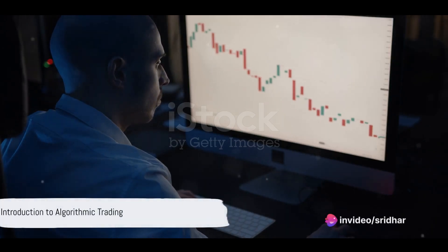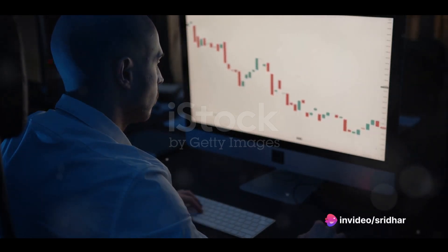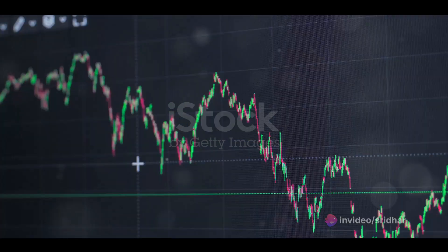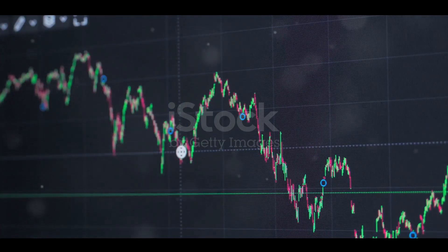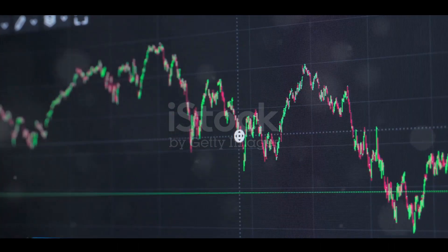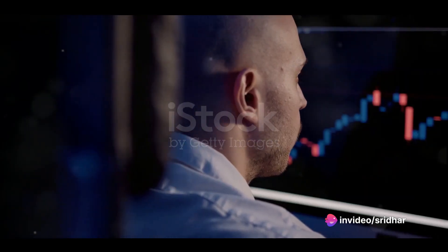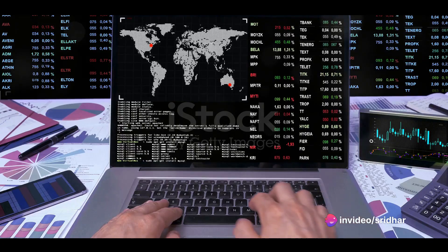Ever wondered how algorithmic trading works in the forex market? Well, you're not alone. It's a topic that intrigues many, and for good reason. Algorithmic trading, often referred to as algo trading, is an innovative approach to navigating the financial markets. Now let's dive in and demystify this fascinating concept.